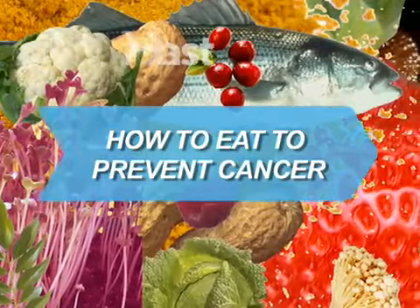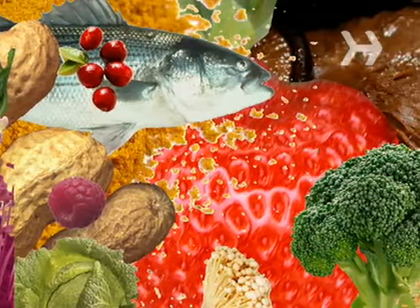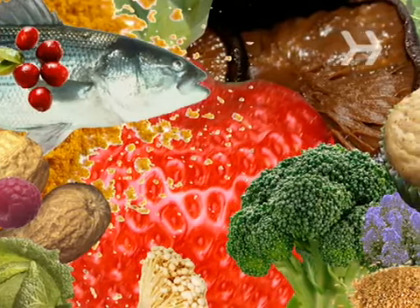How to Eat to Prevent Cancer. You don't need supplements to prevent cancer. Look to the food you eat every day to pack in all the healthy nutrients you need.